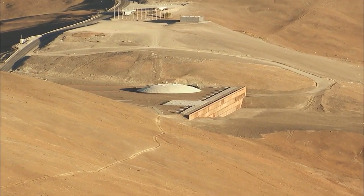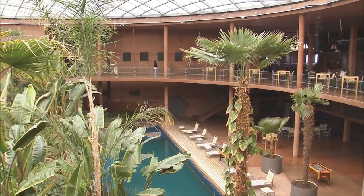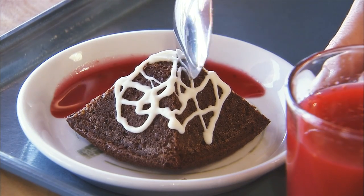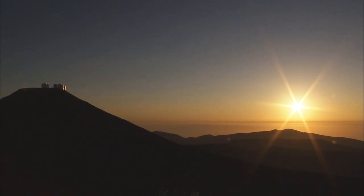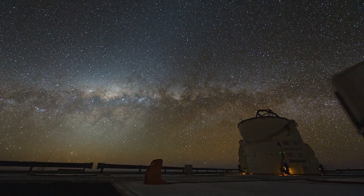Scientists stay in La Residencia, a guesthouse partly buried under the dirt and rubble of one of the driest places on the planet. But inside are lush palm trees, a swimming pool, and delicious chili and sweets. Of course, the unique selling point of the Very Large Telescope is not its swimming pool, but its unequalled view of the Universe.